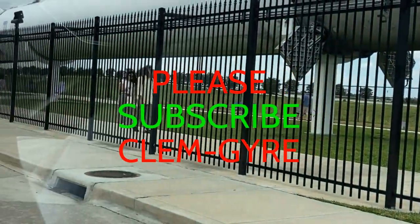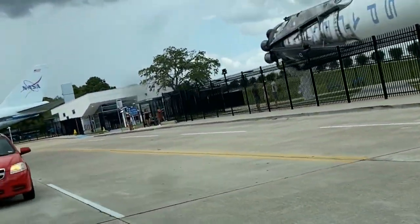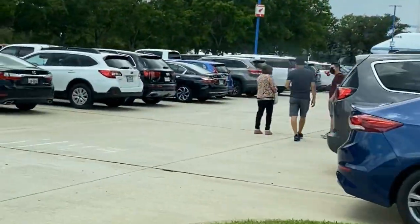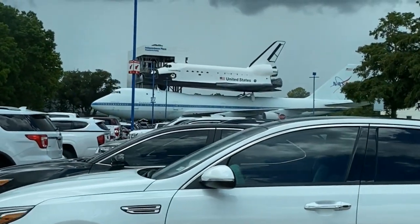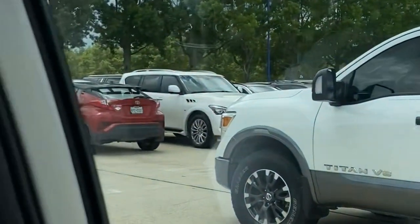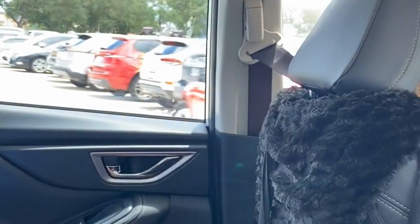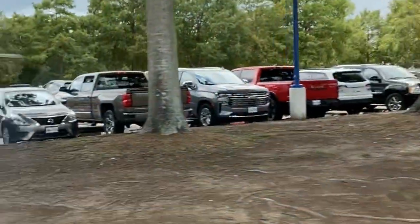My name is Clem Jairi and welcome to Space Center Houston. Today I am so thrilled to have you here and I hope you are ready for an exciting and educational experience here at the Space Center. We've traveled all the way from California to come here so that we can discover the amazing history of space exploration and the cutting-edge technology that is being used to explore the universe.